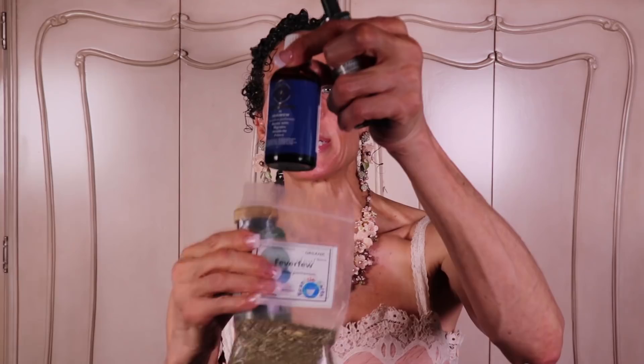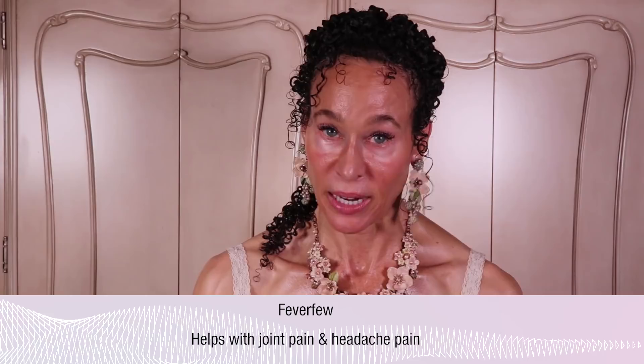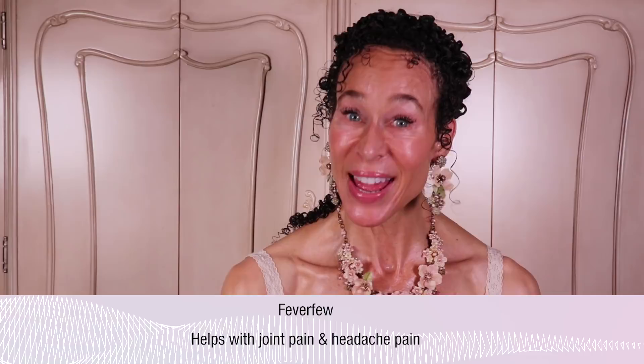So that brings us to feverfew. I have capsules, the actual herb, and two different tinctures for feverfew. Feverfew decreases pain — it helps reduce your joint pain and your headache pain.